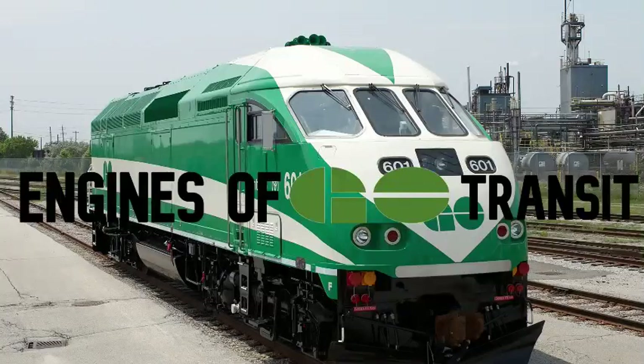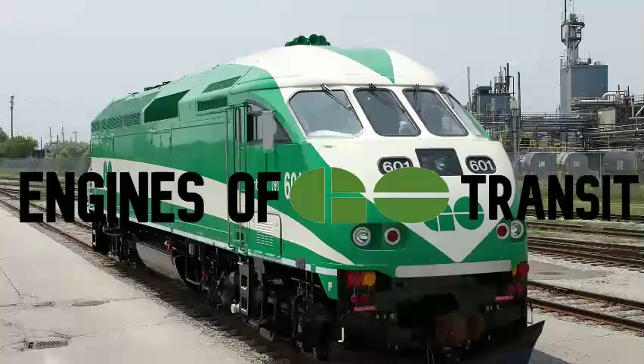Hey, and welcome to the first remade edition of Engines of GO Transit. I decided to remake this series, as I wasn't too happy about the end result of the other ones, and since the first one was made, my editing skills have greatly improved. So with that being said, let's get to the video.